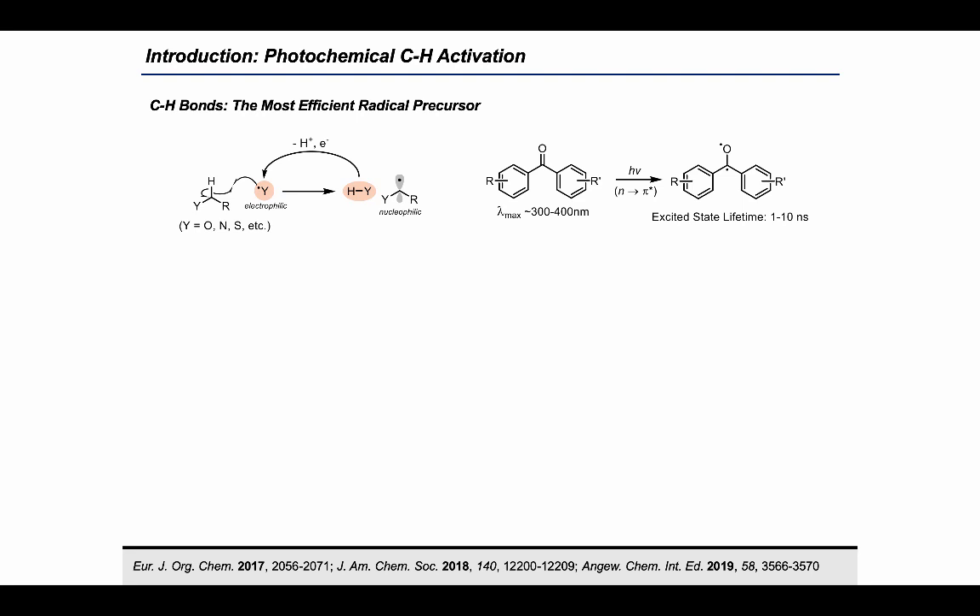The solution I decided to pursue was hydrogen atom transfer (HAT), which utilizes an easily generated electrophilic radical to perform homolysis of an activated C–H bond. In particular, diaryl ketones emerged as an exceptionally attractive class of HAT agents given their simple structure, accessible excitation energies, and long excited-state lifetimes.